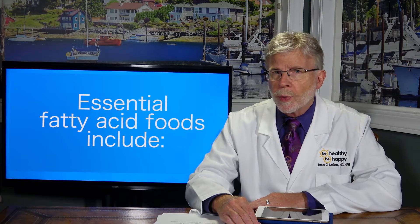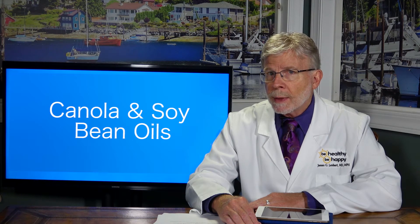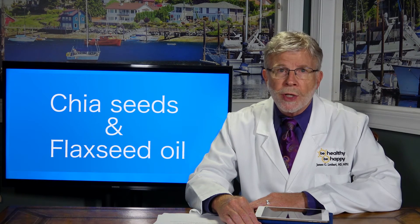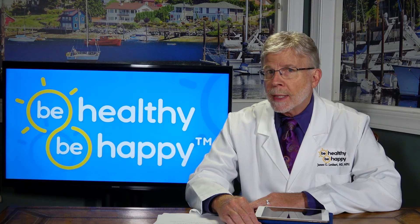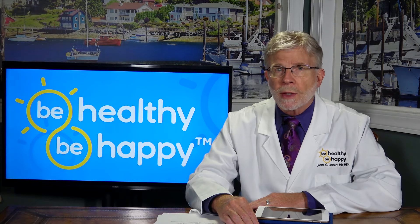Fortunately, foods rich in essential fatty acids are plentiful and include sunflower seeds, pecans, corn, canola, and soybean oils, walnuts, chia seeds, and flaxseed oil, as well as sockeye and chinook salmon, rainbow trout, crab, and tuna. Minimum daily requirements may be fortified with nutritional supplements as well.